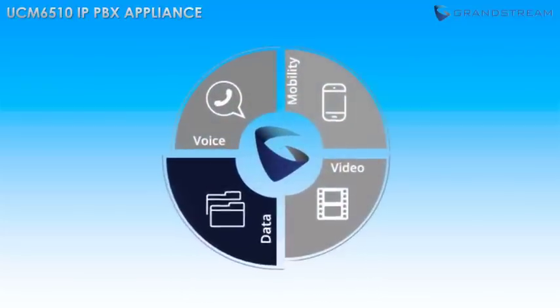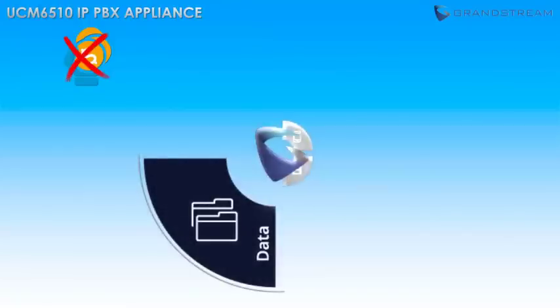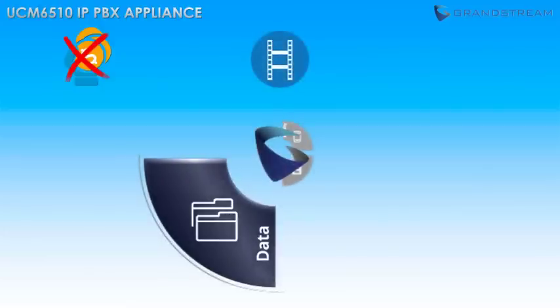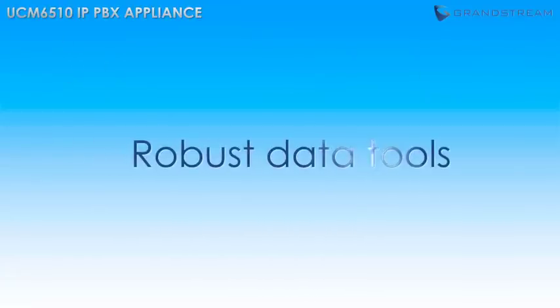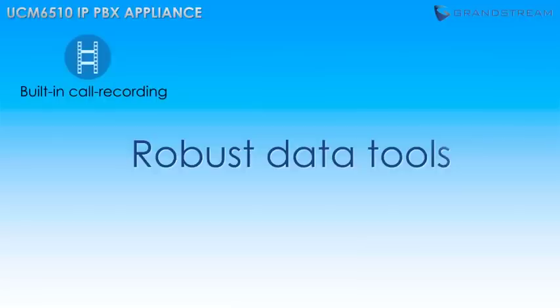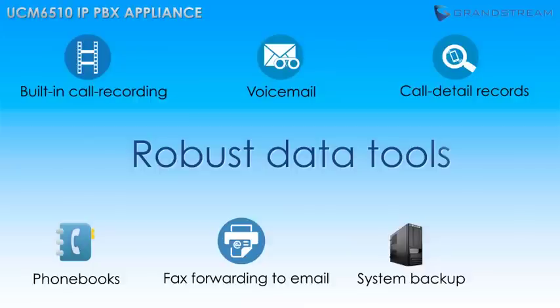In today's business world, it is essential that businesses be able to track and record their communication usage to cut down on costs, document essential business procedures, and ensure access to the tools they need. The UCM 6510 offers a wide variety of robust data tools, including built-in call recording for training and security purposes, call detail records (CDR) to track communication habits, voicemail and fax forwarding to email, integration of phone books including LDAP phone books, and a system backup feature to save all important settings and mirror configurations onto other UCM 6510s.